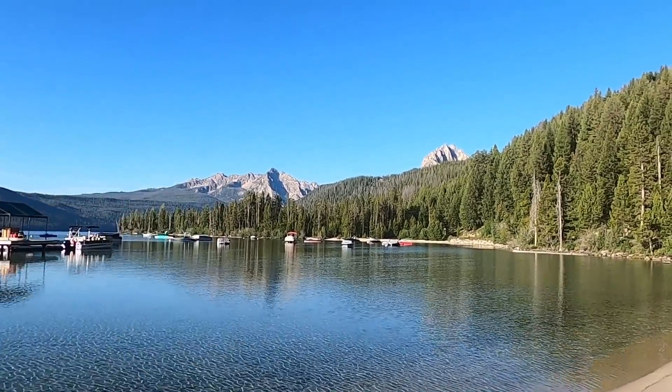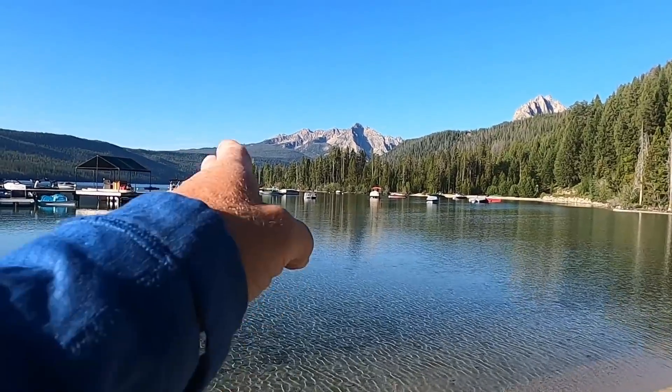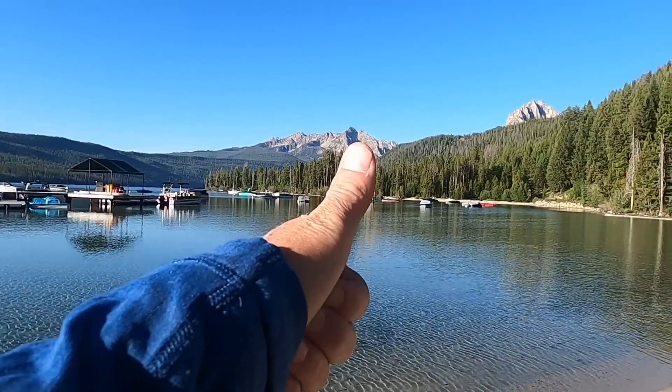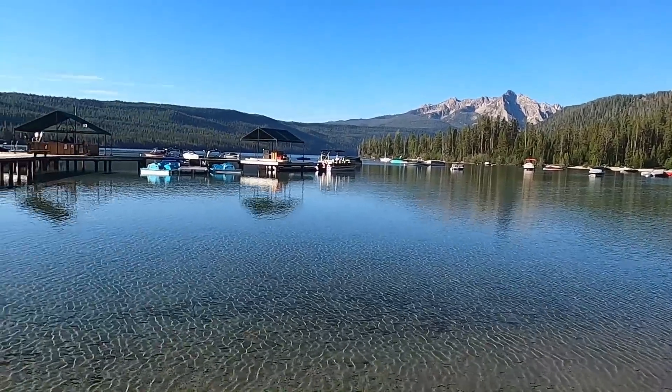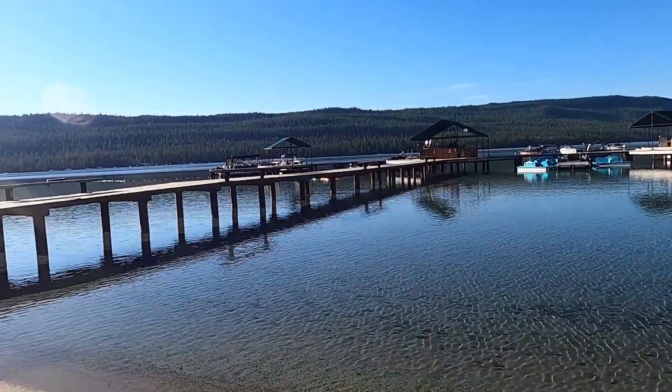The Sawtooths are an uplifted mountain range. There's a large normal fault — an east-dipping fault on this side of the range — that's pushed the mountains up and dropped the valley down. We'll go ahead and head across the lake, take our shuttle, and start our hike to show you some more of the cool scenery.